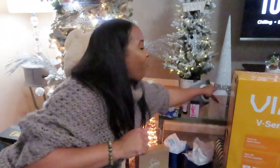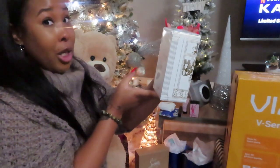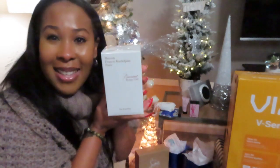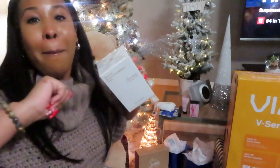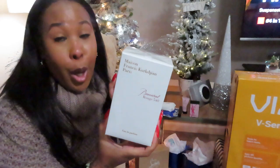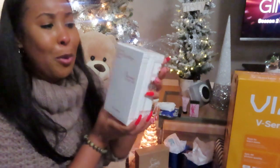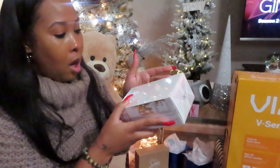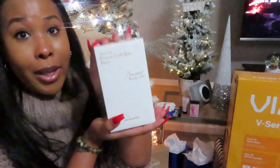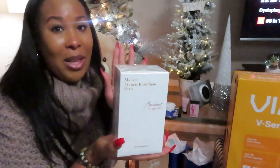Maison Francis Kurkdjian Petit — Baccarat Rouge 540. Yes, I got my Baccarat Rouge 540. I haven't opened it yet because you know I'm going to do a full review on this expensive bottle of perfume. I'm super duper happy. Reviews are coming — I got all kinds of reviews coming with all these gifts for sure.